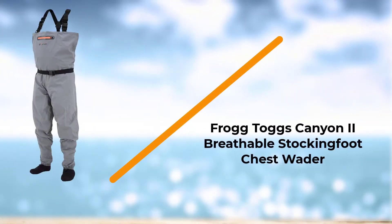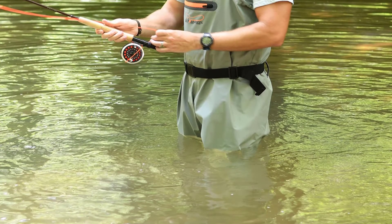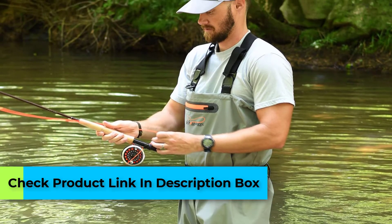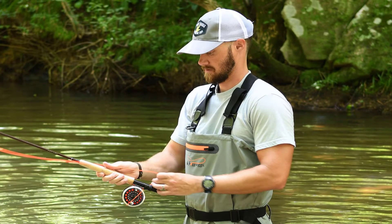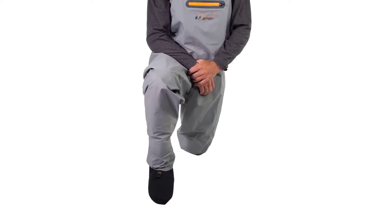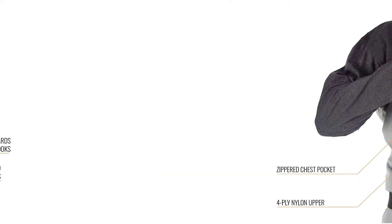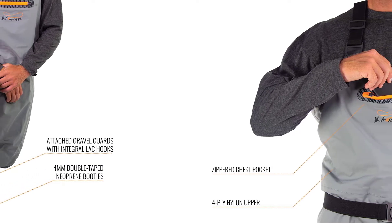Number four: Frog Togs Canyon 2 Breathable Stocking Foot Chest Wader. Frog Togs knows weather outerwear, and it comes as no surprise that they produce a well-respected range of fishing waders too. Their Canyon 2 chest wader is an excellent buy, offering great performance at a price point pretty much any angler can afford. The Canyon 2 waders are constructed like standard rain gear, sandwiching a layer of breathable ePTFE between a tough outer layer and softer inner layer. Unless you tear a hole in these waders or a seam fails, they're 100% waterproof.